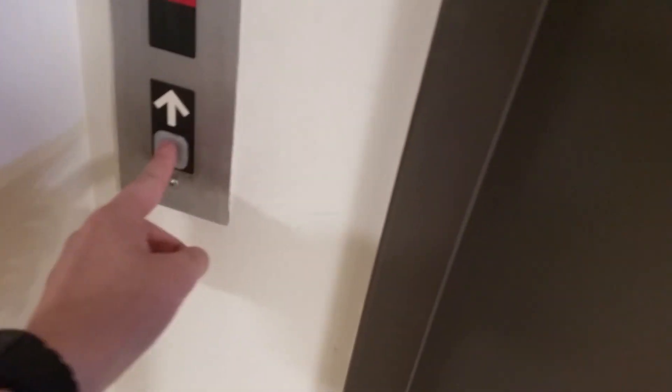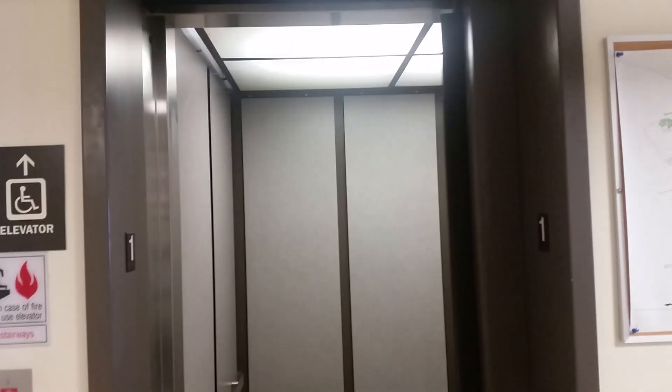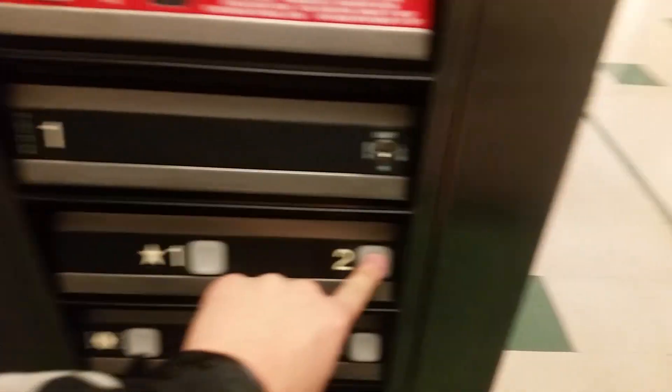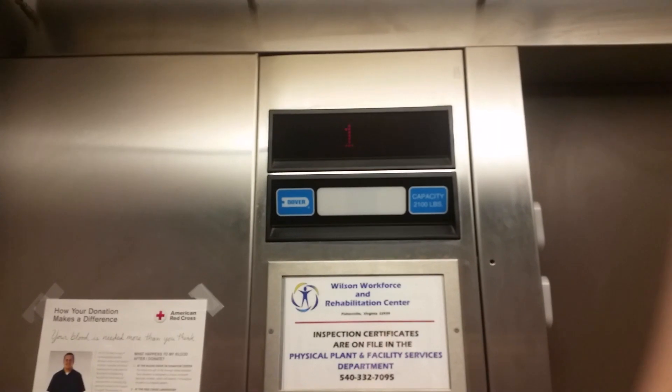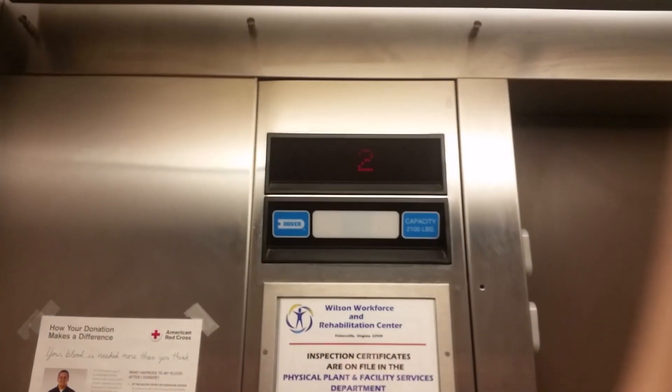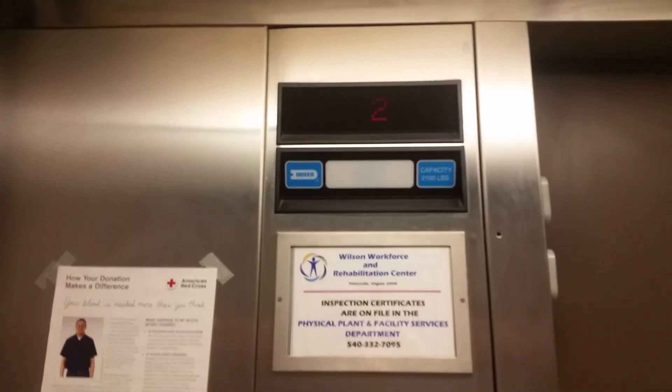It's a Dover. This building is part of Woodville-Wilson. It's a Dover Impulse.